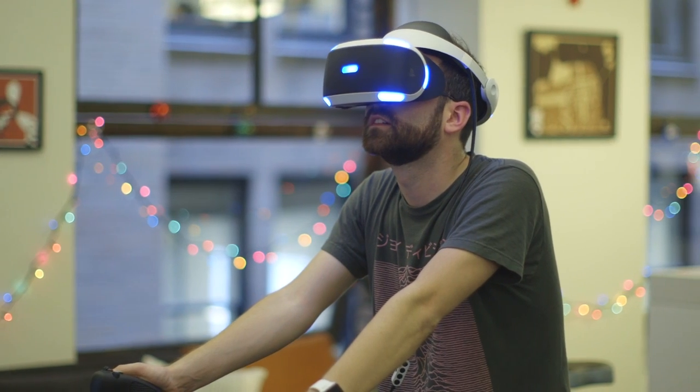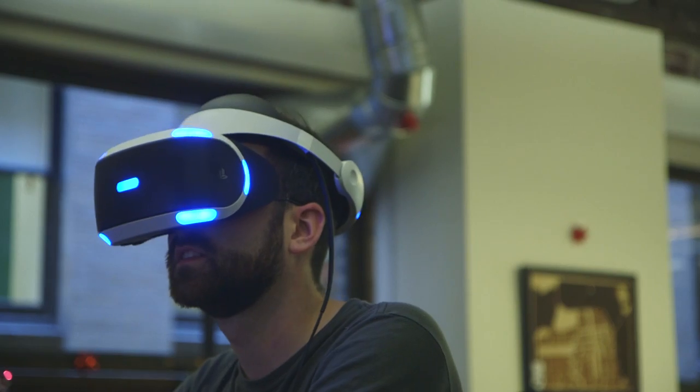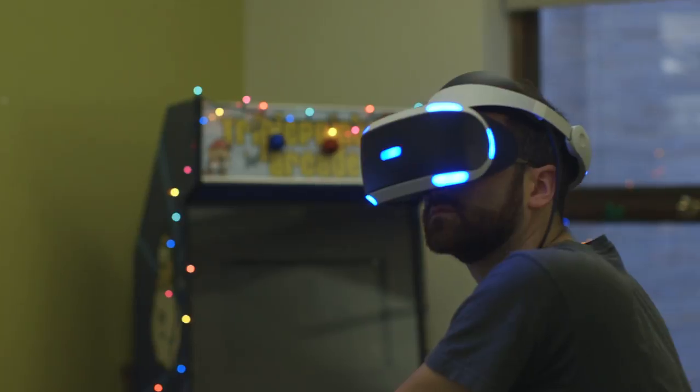That said, it can be an exhilarating experience to match physical exercise with in-game play. The three minigames I played using Verzoom weren't great — the graphics were subpar and the mechanics resembled age-old arcade games — but they're perfect experiential test cases for the company's product.